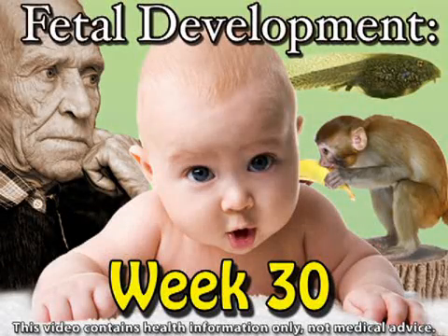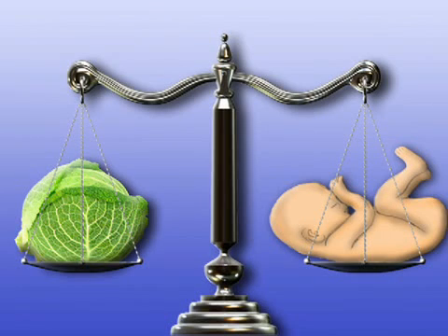Once your fetus resembled a tadpole, then a monkey, then a wrinkly old person — but now your fetus looks like a real chubby-cheeked baby. Your baby continues to put on layers of fat this week, which helps contribute to your baby's more human appearance. Your little one's still growing and weighs about three pounds at this point — picture a head of cabbage and you'll get the idea.